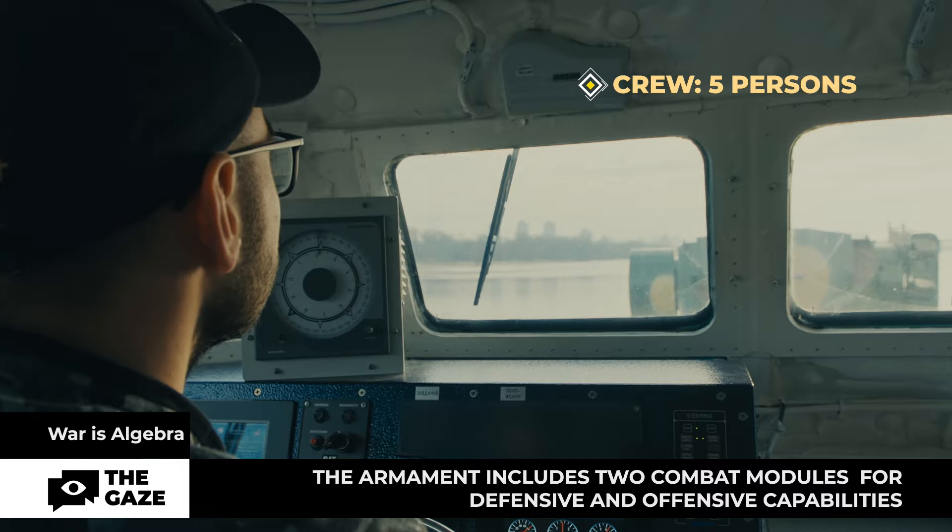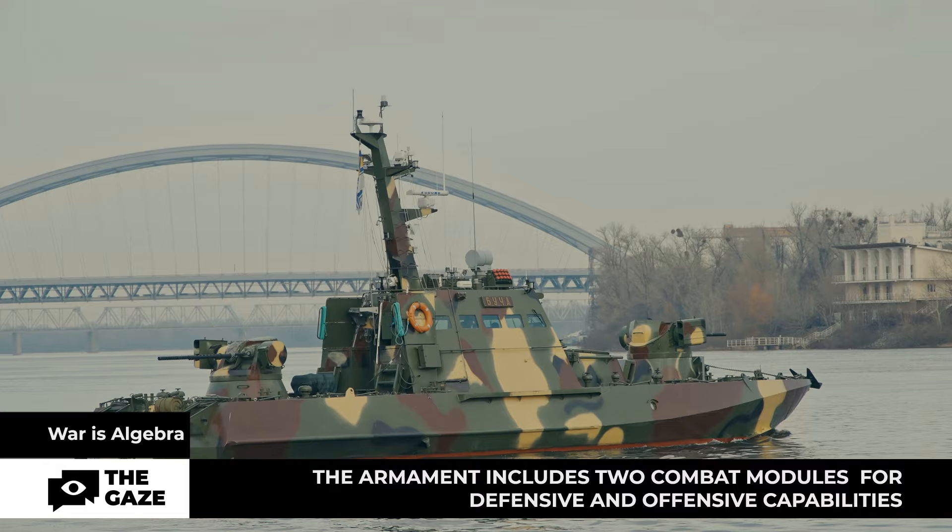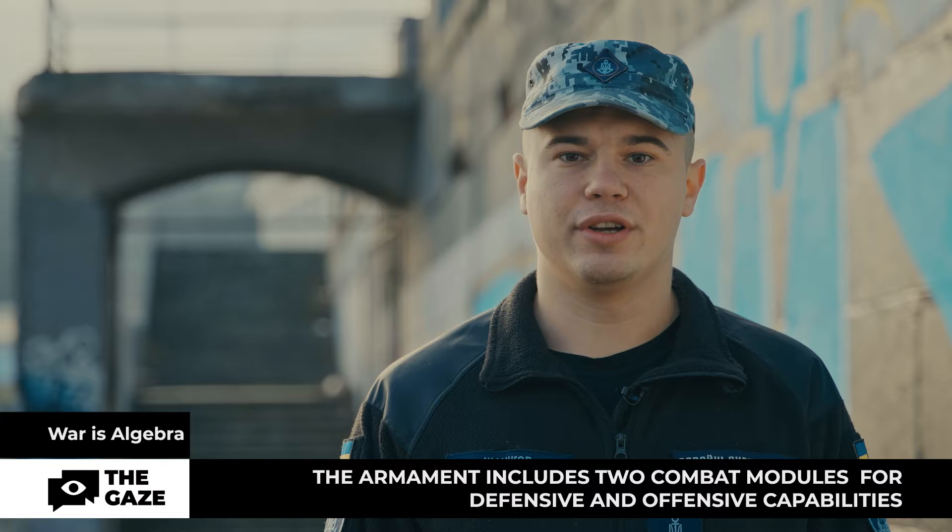The boat's crew consists of five people: the boat's commander, two commanders who control the armaments, a motorist-electrician responsible for the mechanical part of the boat, and an assistant who acts as commander if necessary.